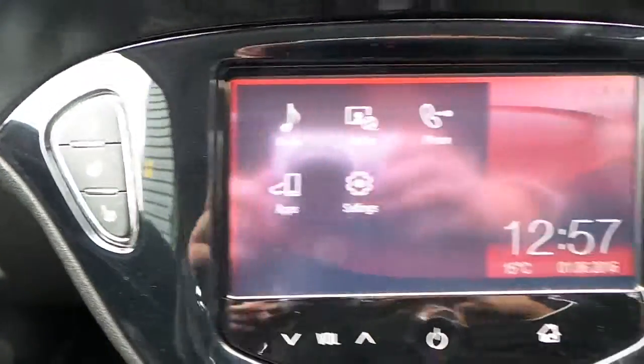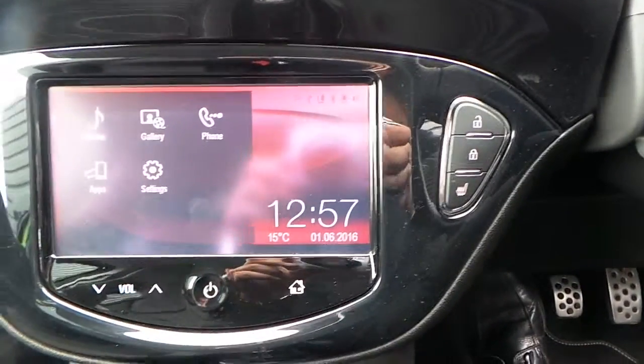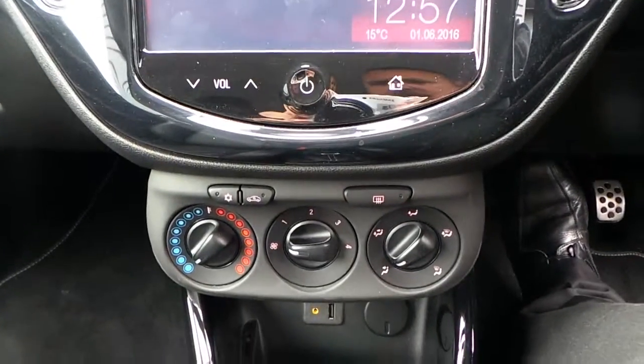Heated steering wheel as well as heated front seats, and air conditioning.